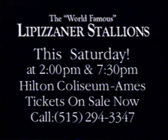Through 400 years of clashes and battles, conflicts and all-out war, men and women have risked their lives to save them — perhaps with the hope that one day you might be able to see them in more peaceful surroundings. The Royal Lipizzaner Stallions, this Saturday at 2 p.m. and 7:30 p.m. at Hilton Coliseum.